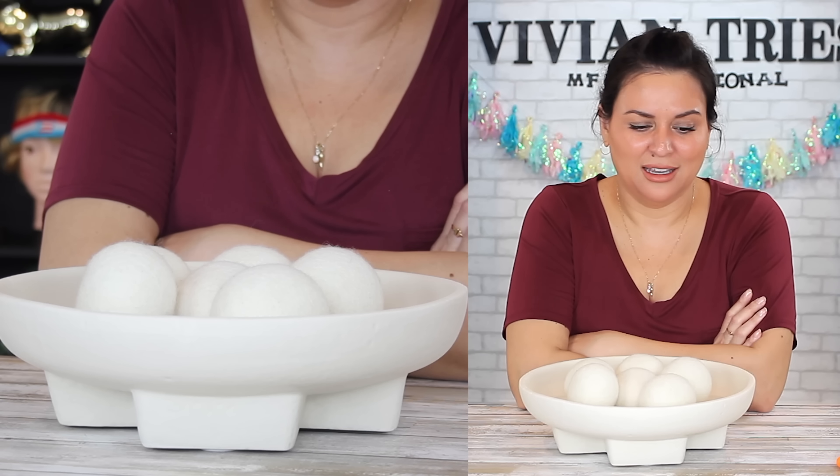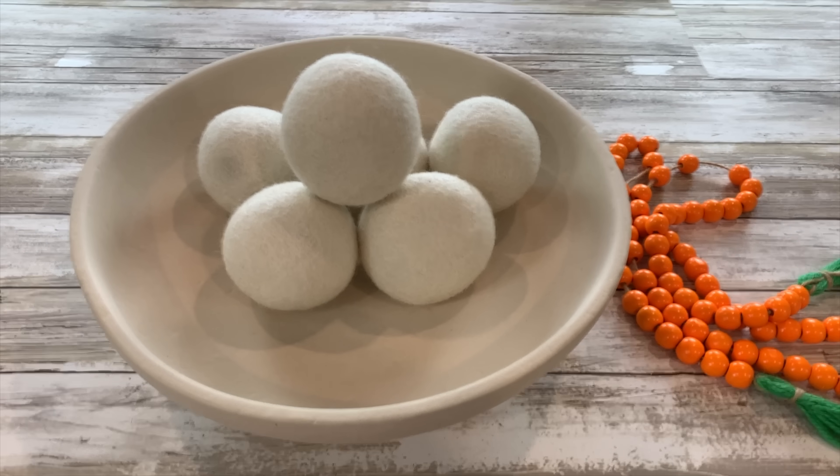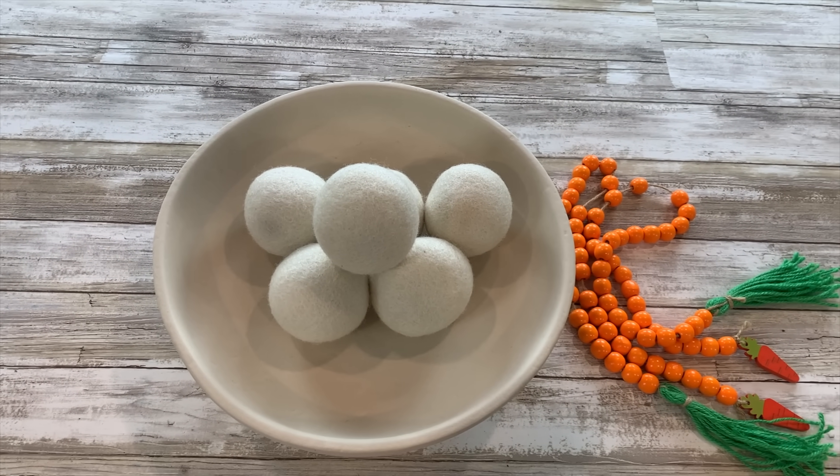Jealous, envious vibes are going to come off everybody that comes over and stares at your Studio McGee dupe. I don't need to know it's a dupe — just play it off. I was in line, I wrestled the lady for it — it was totally worth it. Pick this one up from Aldi. Quality is amazing. Size — it's huge.